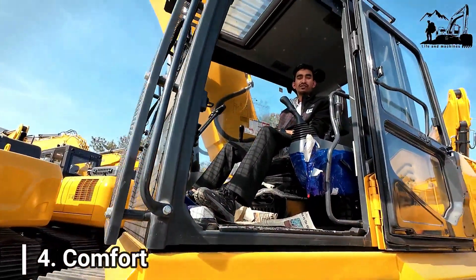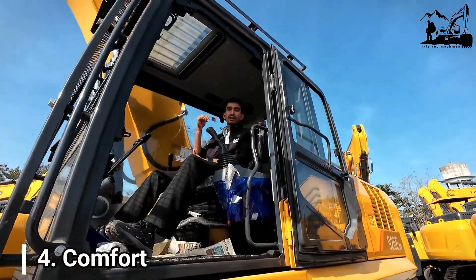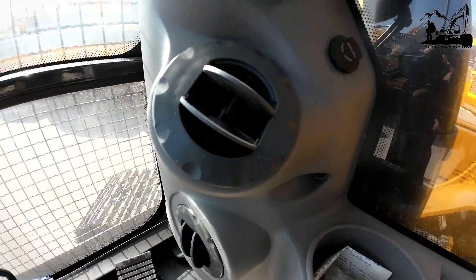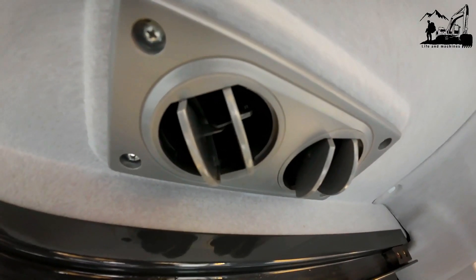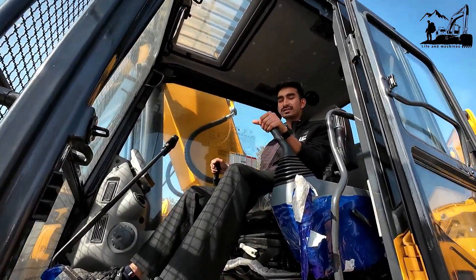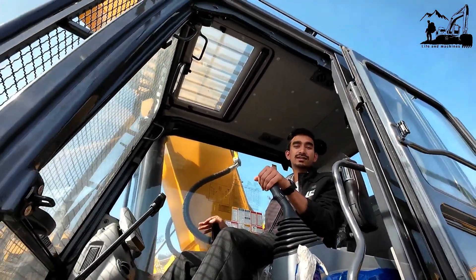The fourth USP is comfort. This machine comes with an ergonomically designed all-weather cabin with 10 vents for AC, which provides 360-degree cooling. Smoother hydraulic operations reduce hydraulic jerks and increase operator efficiency.